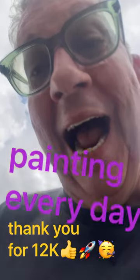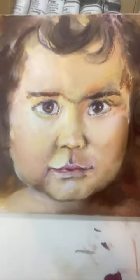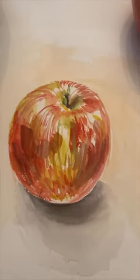Hello Clapper family! Thank you for 12K! So here trying and painting every day, attempting to achieve a decent level of technical proficiency.